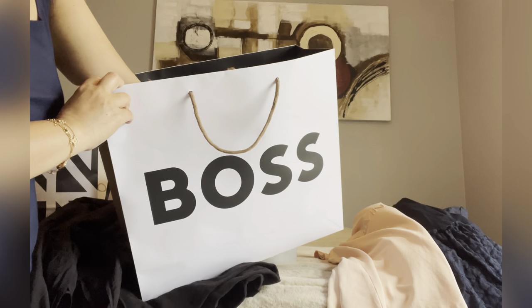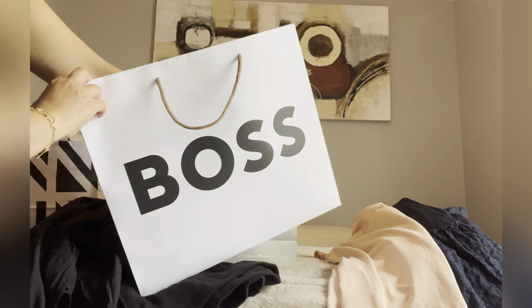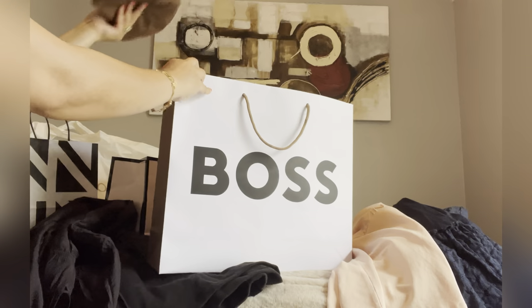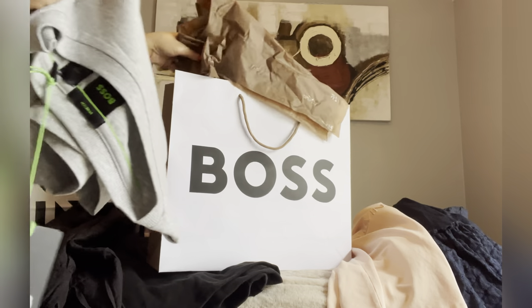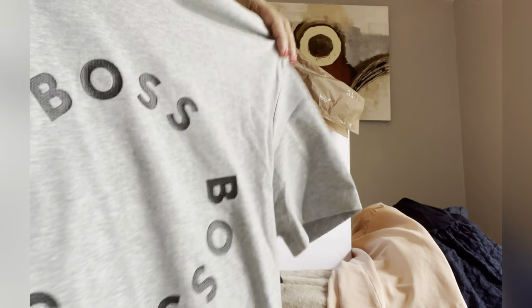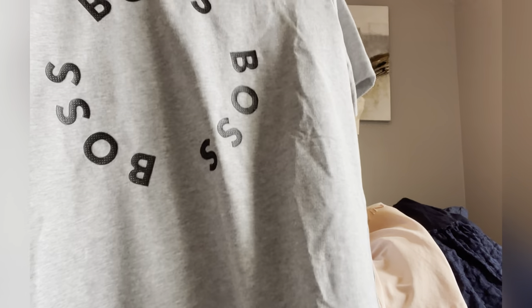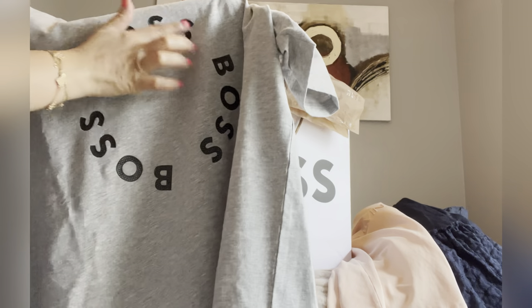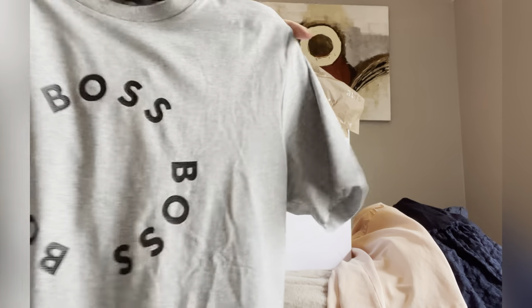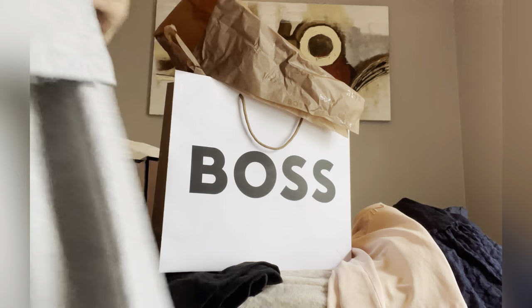This one is for my hubby. Bose is also having a sale, so I got this one for him, guys. It's like gray, and it has Bose circles everywhere.